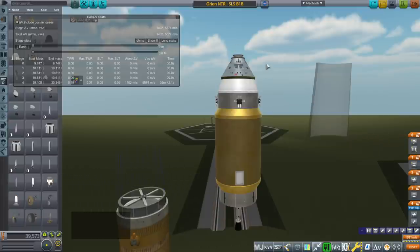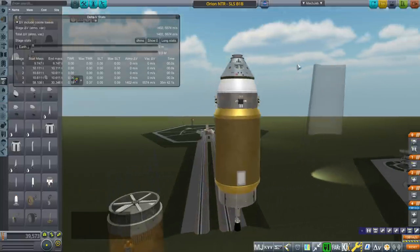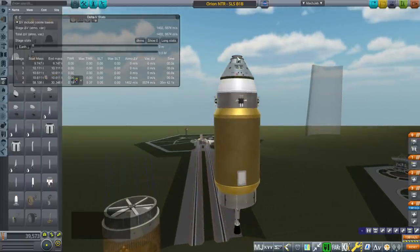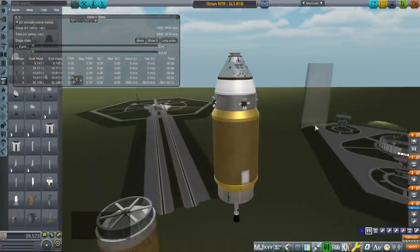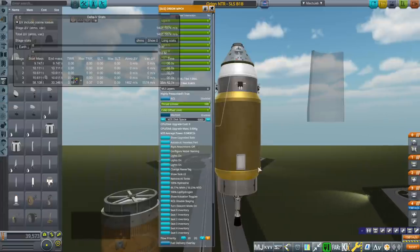Apollo, without the heat shield I think, is around 5.5 to 6 tons, whereas Orion is 9.5 to 10.5 tons, depending on the estimate. We're at about 10.2 with the docking port, heat shield, and everything. It says 9.7, but I think that's disregarding something — and that may be internal fuel for the RCS.